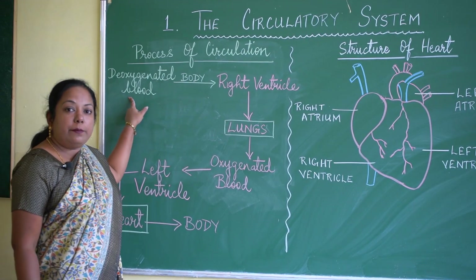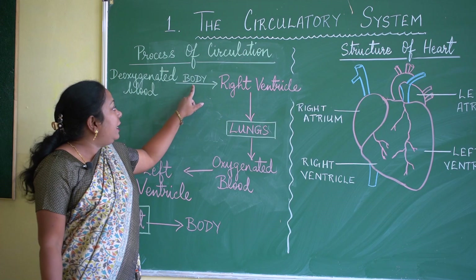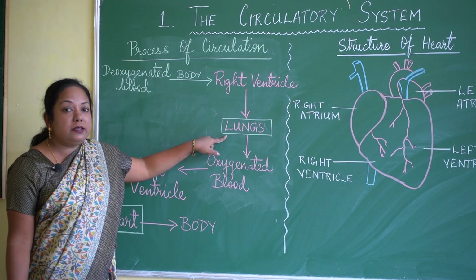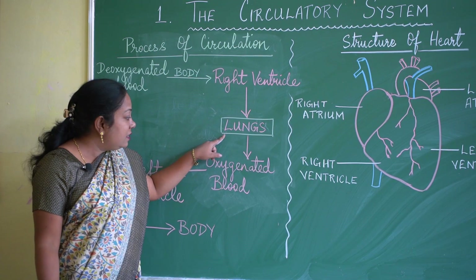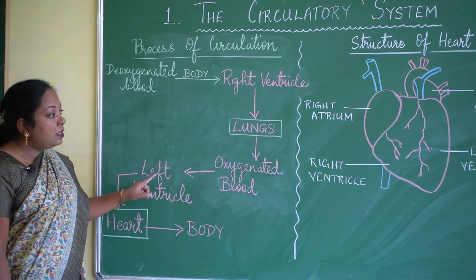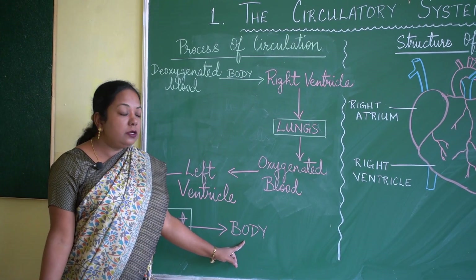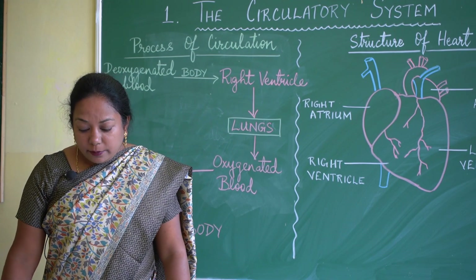Deoxygenated blood — blood rich in carbon dioxide — from the whole body reaches the right ventricle. From the right ventricle, the blood is pumped to the lungs. Inside the lungs, the blood absorbs oxygen and releases CO2, becoming oxygenated. This oxygenated blood is then sent to the left ventricle, and from the heart it is sent to all parts of the body from head to toe. This is the process of circulation.